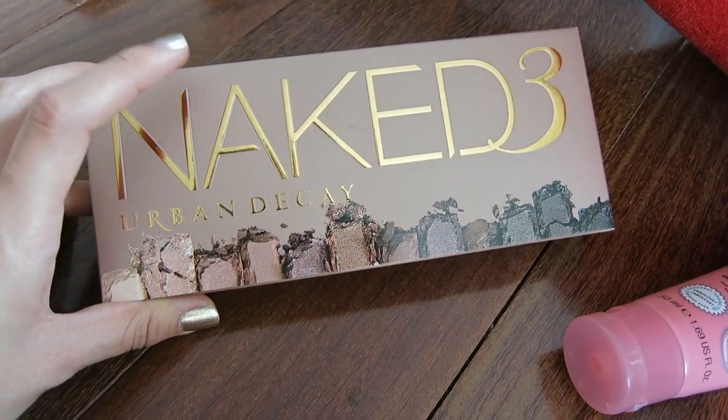If you would like to win the Naked 3 palette, here's what you need to do: number one, make sure you are subscribed to my beauty channel; number two, give this video a thumbs up; and number three, down in the comments tell me your favorite holiday movie. Mine is 'A Christmas Story' — it's a classic and it makes me laugh every time. I love how they play it all day on Christmas Day.